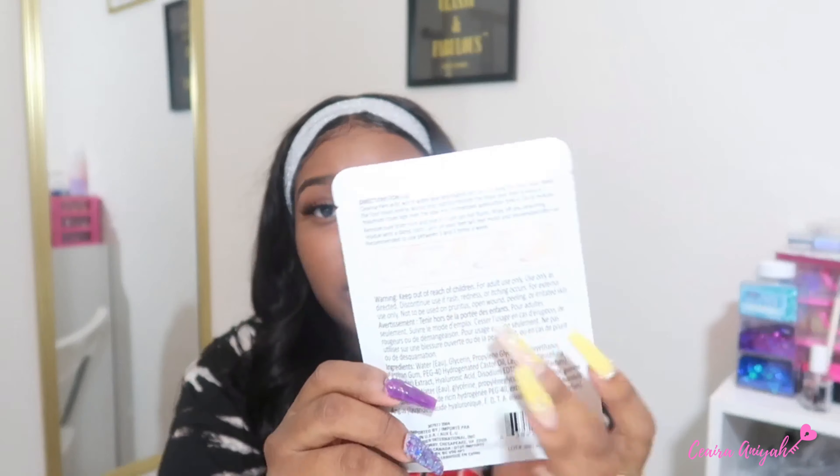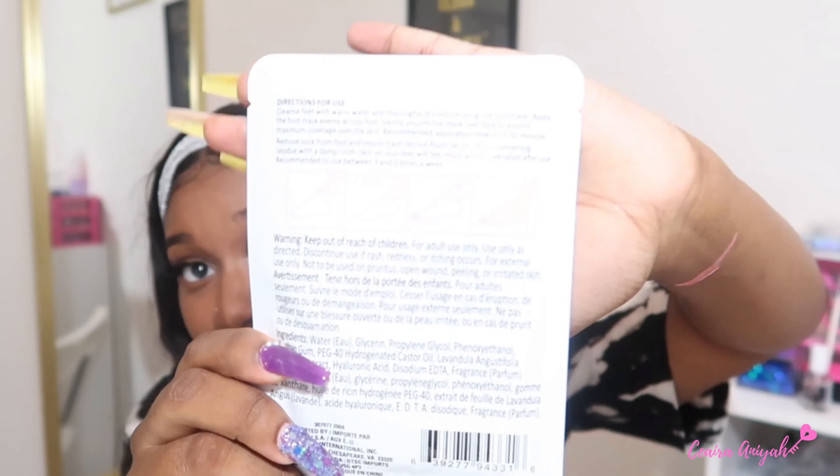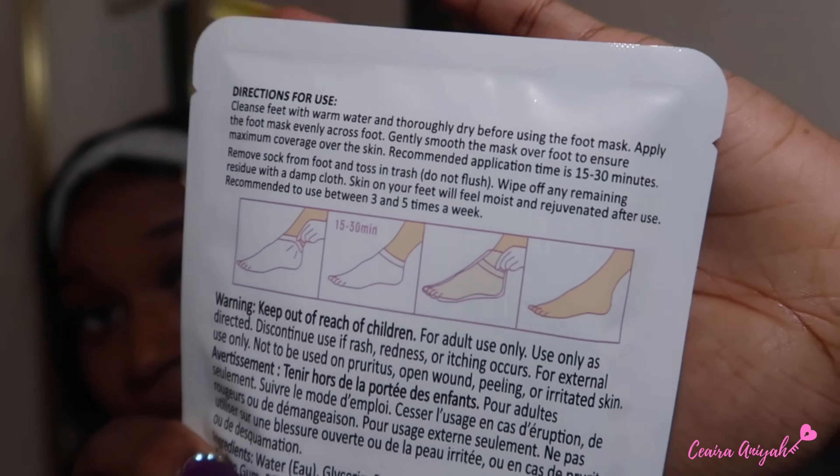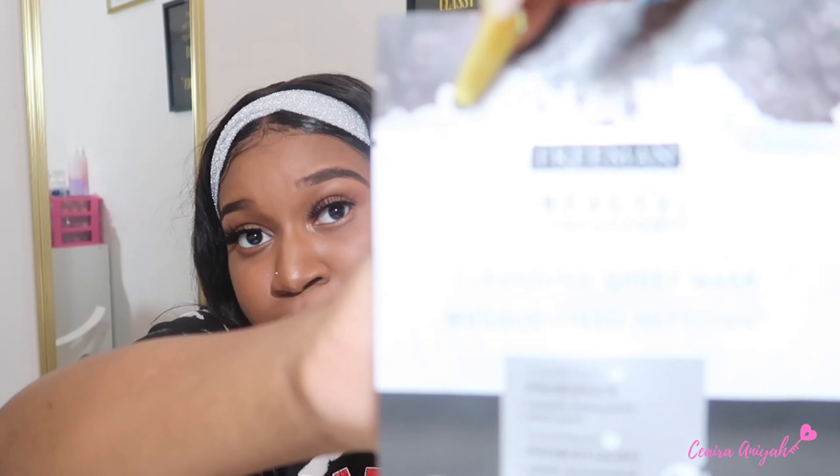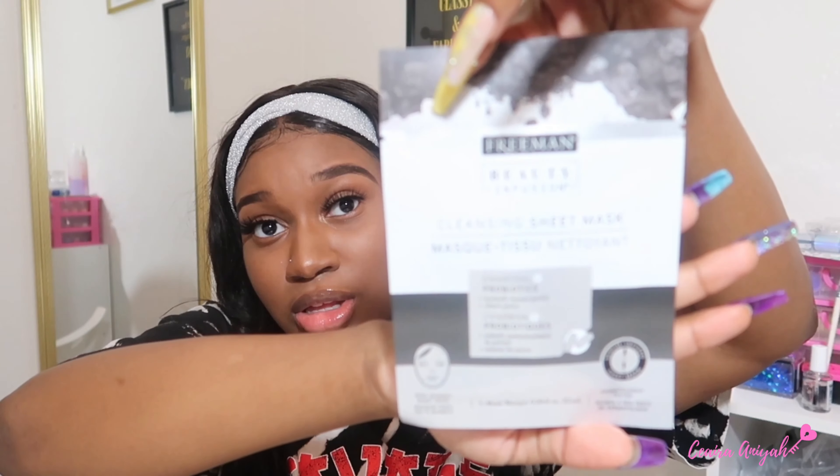The next thing I got was a foot mask — I'm obsessed with foot products. I love to keep my feet super soft and find anything that would do that. This is a foot mask that says ultra moisturizing, nourishing, and softening, boxed by April Bath and Shower. You just put it on your foot as shown. After that, I got a cleansing sheet mask — a charcoal mask by Beauty Infusion. I see these a lot at Walmart in the beauty section, and you can't go wrong with a charcoal mask.